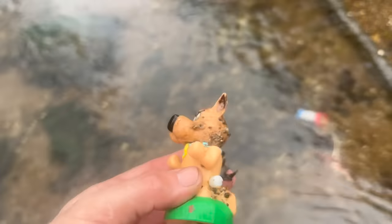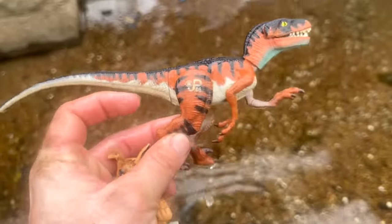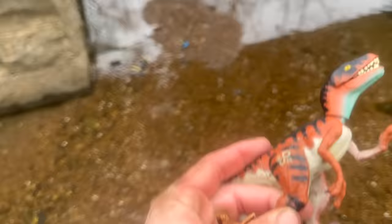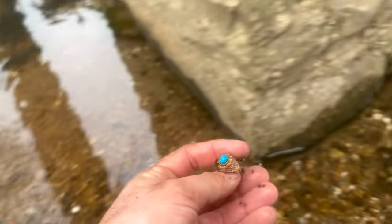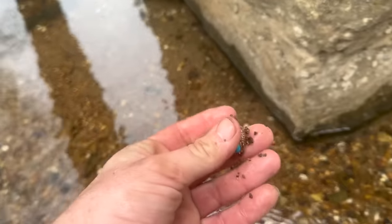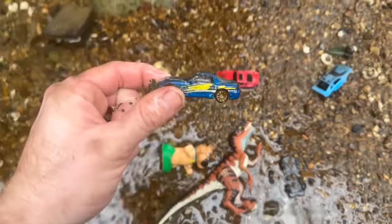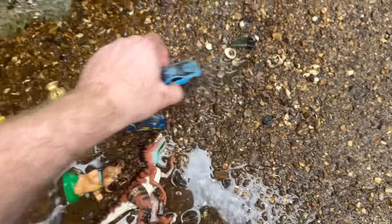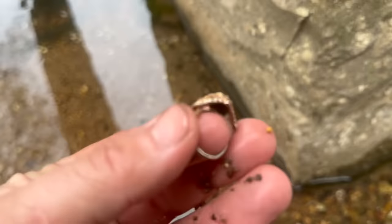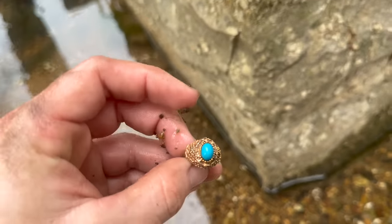We've got Scrappy-Doo, then we've got another dinosaur — looks like a raptor. And hey, look — there's a ring right there. Found you a ring, babe. It's all washed out. Looks like something somebody threw in here. Look at all the matchbox cars — these are older, it looks like. Look at them all. But that ring right there is definitely going to be a fake ring, other than the stone, but that's pretty neat.